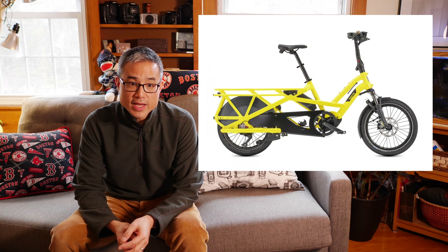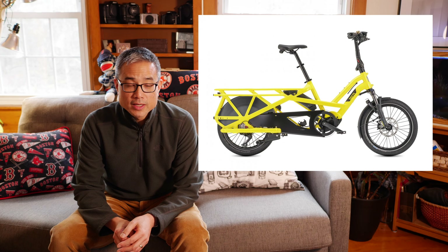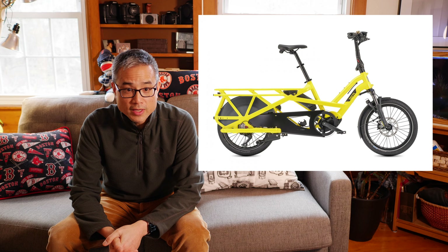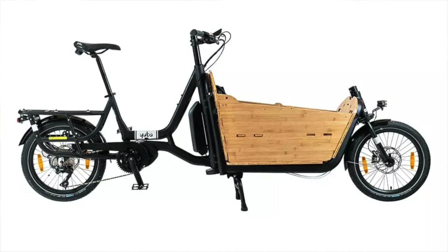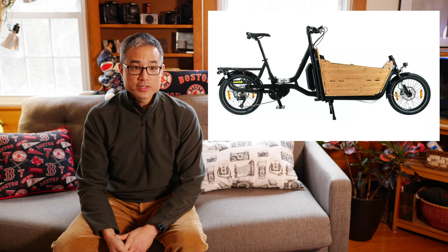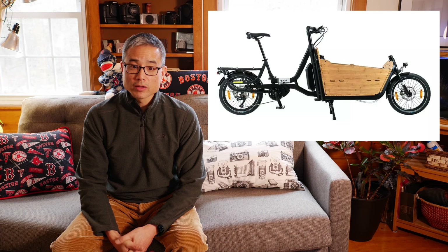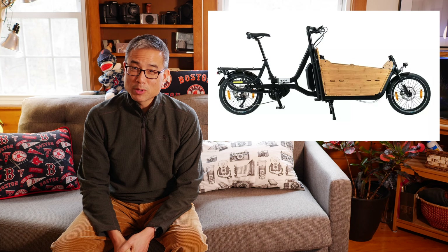An example is the Tern GSD — I believe the LX Ranger model — at about $5,800 due to its mid-drive motor. There's also the Yuba Super Cargo CL at $6,000, which has an extended front bucket area where you can plunk your kids or soccer balls. On the more affordable end, the KBO Ranger is about $1,700 — a total deal. These are heavy beasts that require large motors and big batteries, which is why they can get pricey.